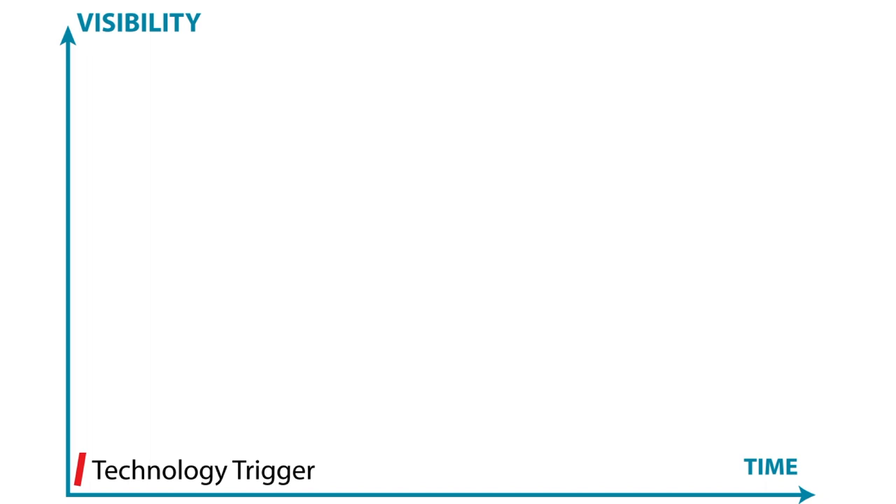Everybody hears about this technology. People start to see it at conferences, they start to hear about it on the internet. So there's this technology trigger, and after that trigger we start to see more and more talk about how great this technology is and what it could be doing to help our society.